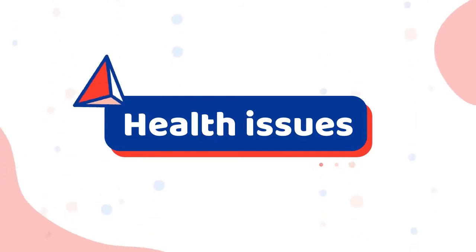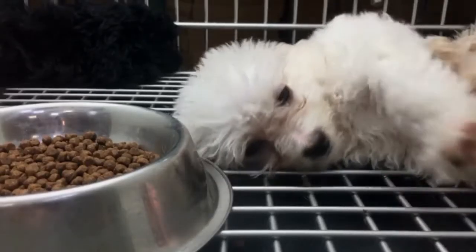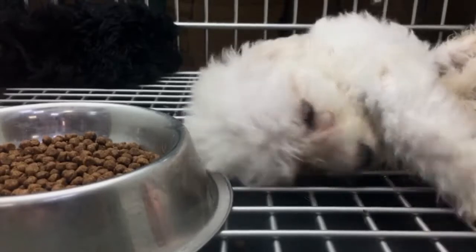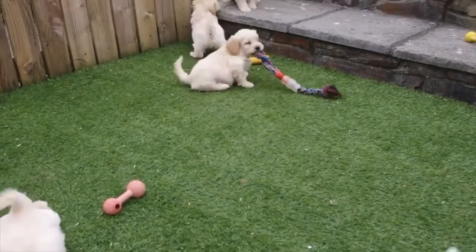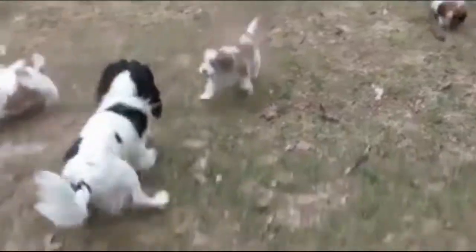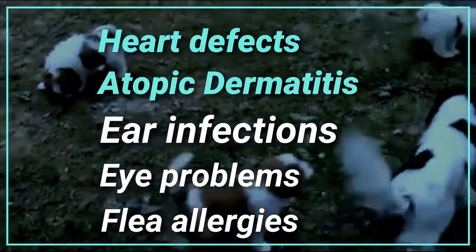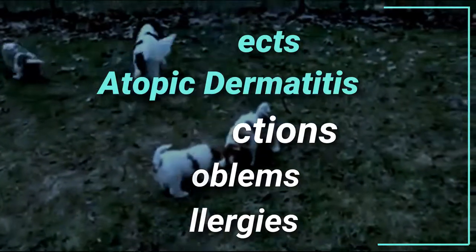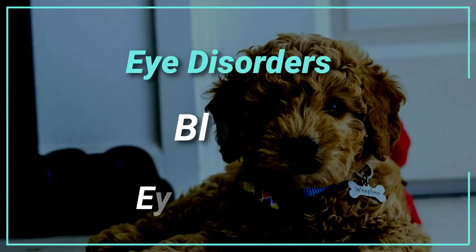Number seven: health issues. Genetic disorders in mixed breed dogs are not eliminated entirely simply because they are mixed breeds, so you have to accept that your pup at some point will experience a health issue. The Khovachon and the mini golden doodle are each prone to their own set of health issues.